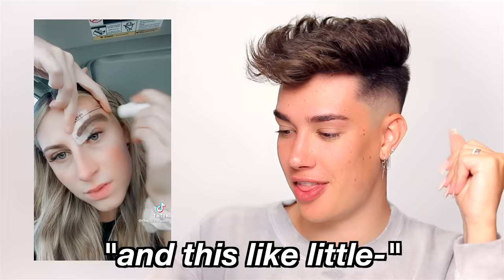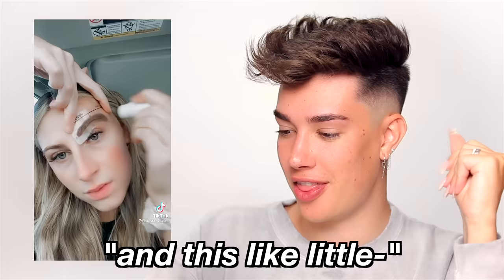Alright, so this next TikTok I am very excited by — I'll admit I've already seen this on my For You page quite a few times but we're still going to react to it and try it out. This video is by my good friend Mikayla Nogueira, who duetted Mad Love Brows as the original poster. So this is just a brow stencil with a little sponge thingy — that looks amazing. How cool would this be if it actually works?